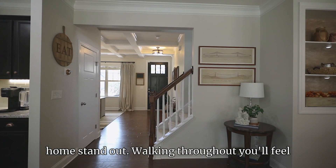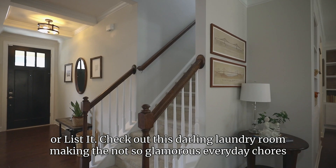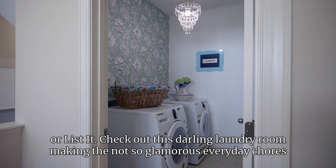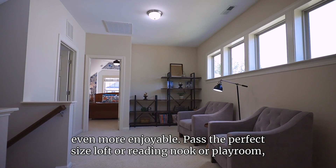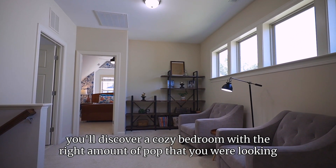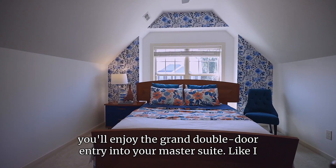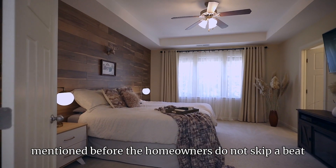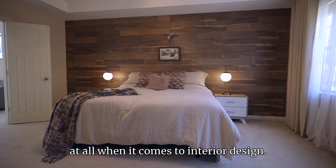The homeowners really took the extra step of making this home stand out. Walking throughout, you'll feel as if you're in an episode of Love It or List It. Check out this darling laundry room, making the not-so-glamorous everyday chores even more enjoyable. Past the perfect-sized loft for a reading nook or a playroom, you'll discover a cozy bedroom with the right amount of pop that you are looking for. Across the hall, you'll enjoy the grand double door entry into your master suite. The homeowners do not skip a beat at all when it comes to interior design.